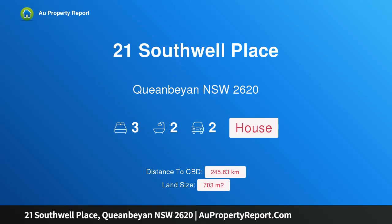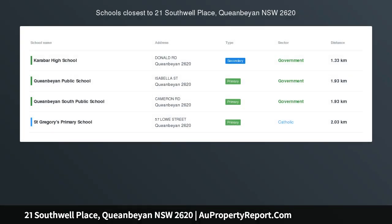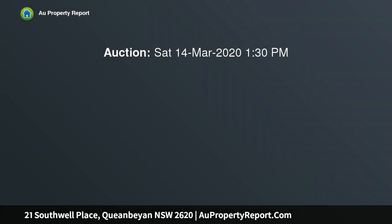Hi, I am glad to introduce Property 21 Southwell Place, Queenby, New South Wales 2620. Tranquil Family Retreat option. Unless sold prior, bidders guide mid $500s.